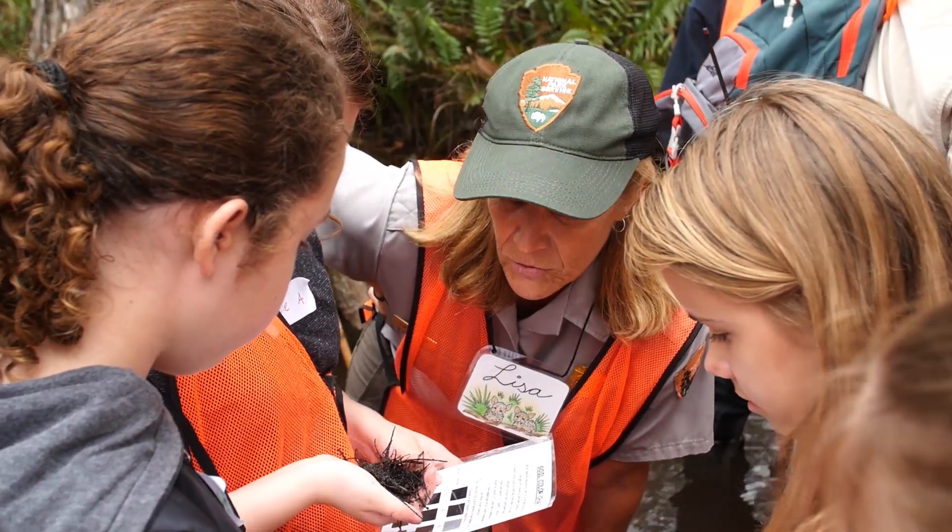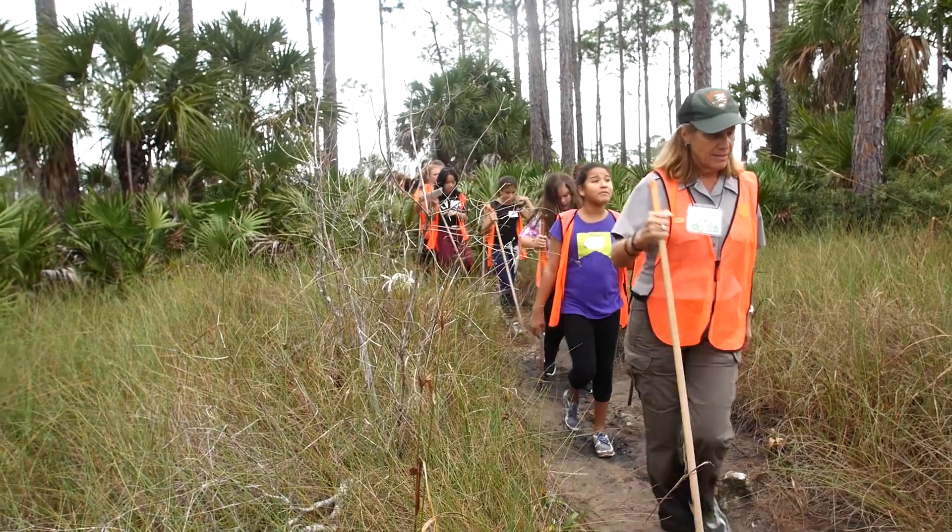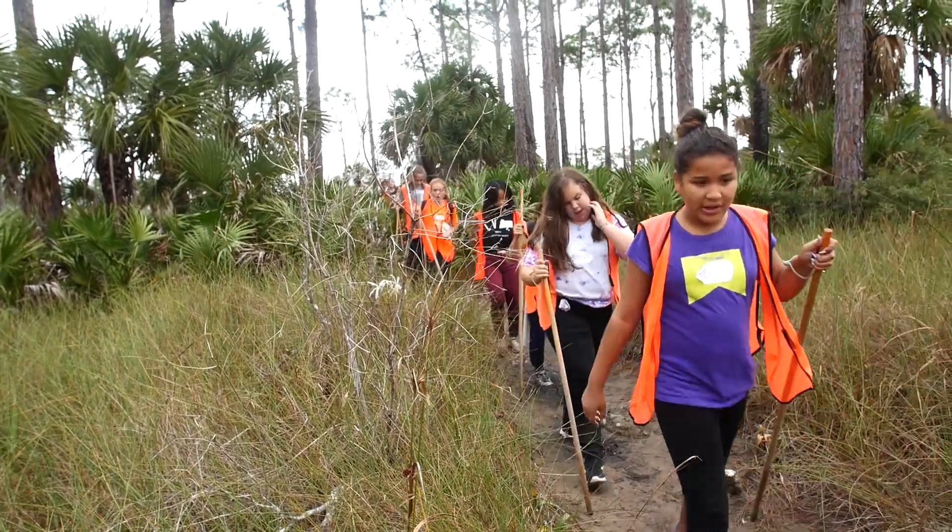My name is Lisa Andrews. I'm the Outreach and Education Coordinator at Big Cypress National Preserve. The Preserve has an environmental education program called SWAMP — the Swamp Water and Me program — and that's what the students are out here doing today.